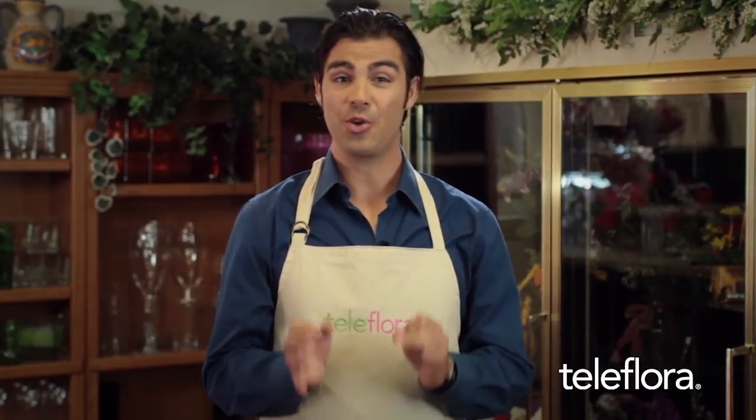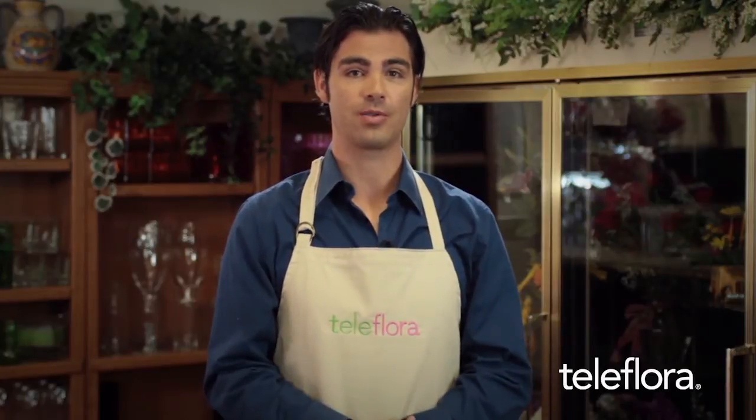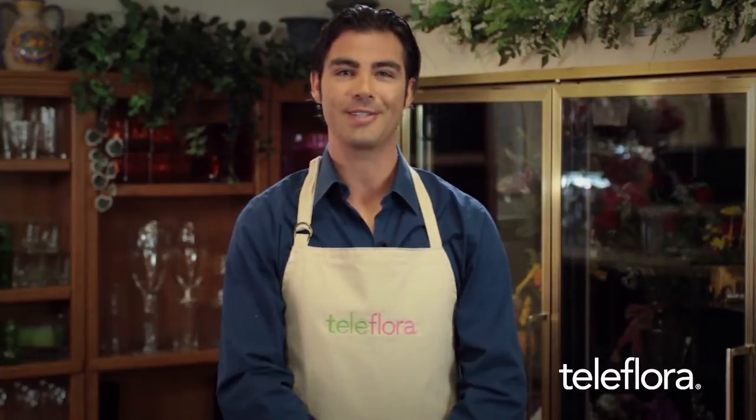Welcome back to Teleflora's video tutorials for Dubb POS. In part two of this series, we're going to continue looking at different methods of ticket entry in Dubb POS — specifically, how to receive orders from eFloris and 24-Hour Flowers. Both of these functions are important as they allow your customers to place orders with you at any time, helping to expand your business well beyond normal store hours.